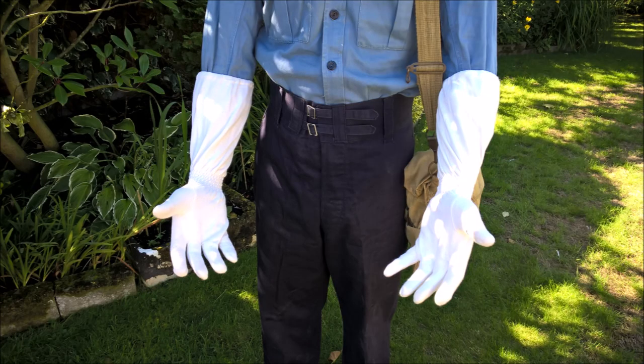Further down we can see the white gloves, which were also part of the anti-flash equipment. The hood and gloves themselves form part of the standard anti-flash equipment worn by Royal Navy personnel at action stations by this point. The goggles are the only real addition to this for the tests off Christmas Island.